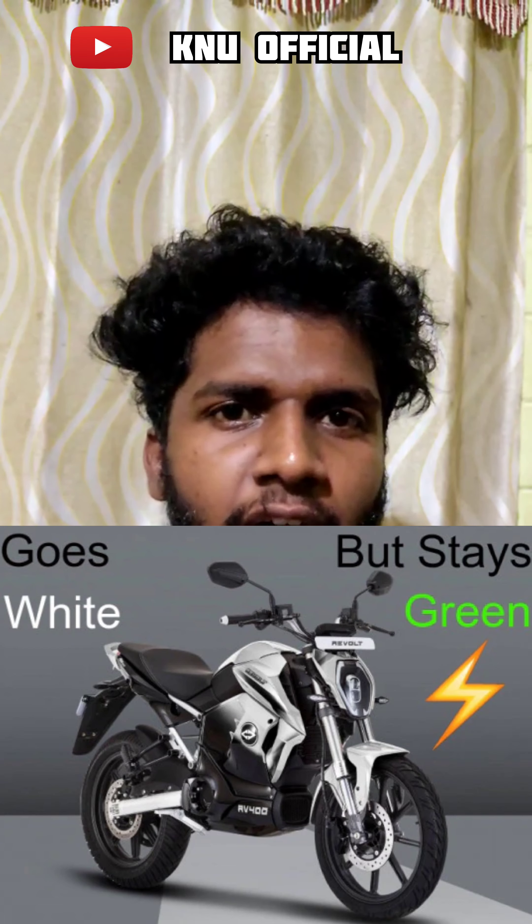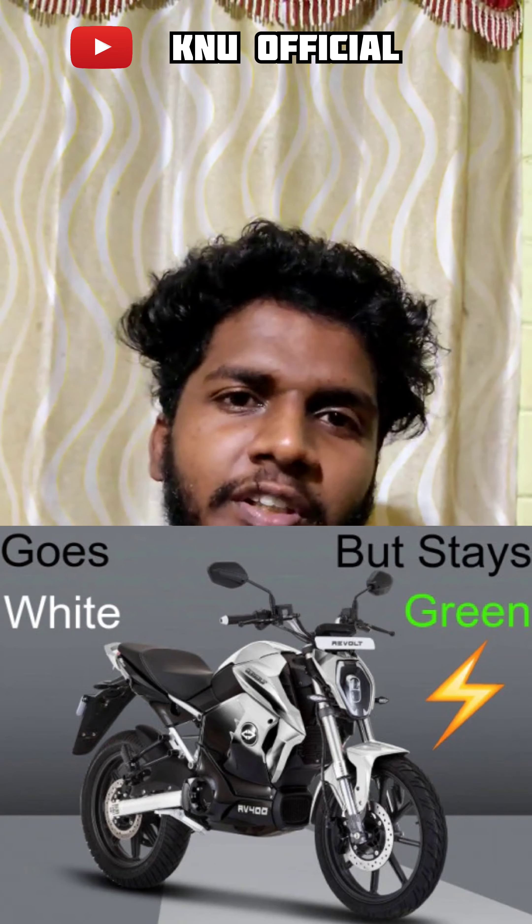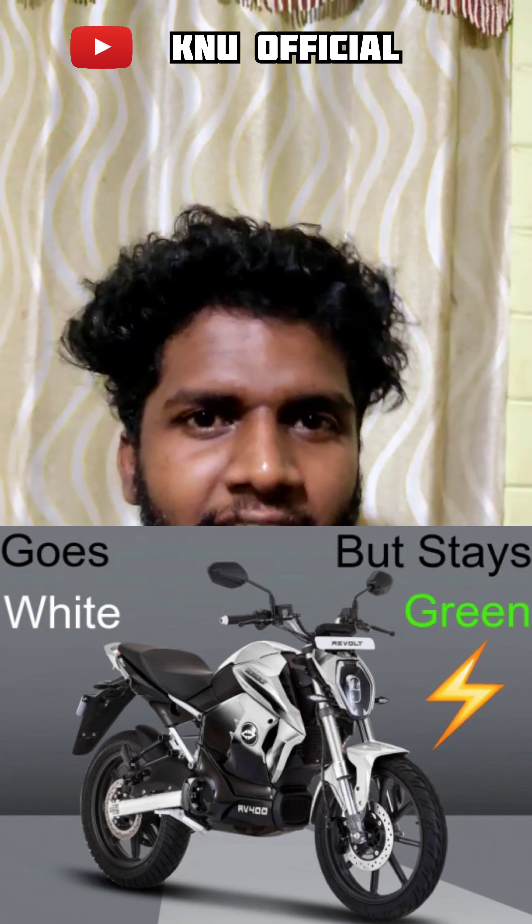I have to use this as well. The electric bike is Rv400. It has a white color scheme.